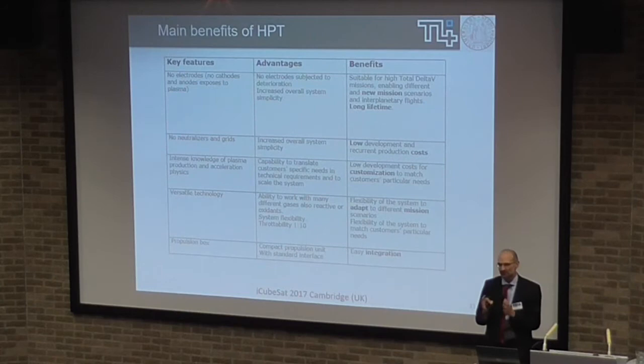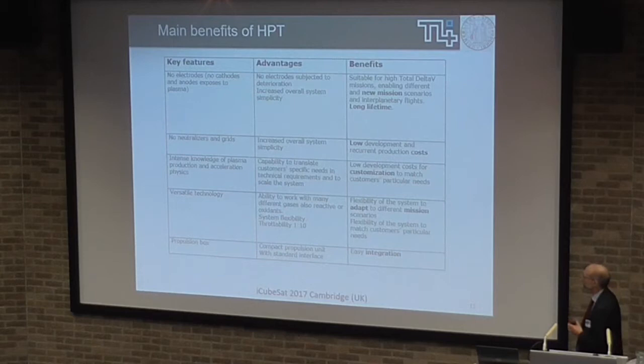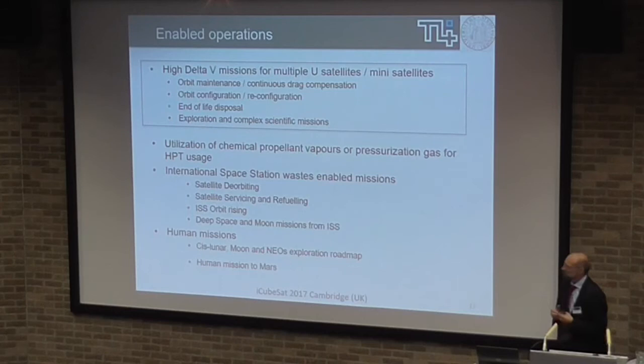It's kind of versatile in the sense that it can use basically whatever gas you put in. Of course performances are not the same, but it doesn't get destroyed by anything, because it's the gas that just gets in touch with the dielectric material — you don't have electrodes or grids, so you can really use almost anything. What we are developing is a propulsion block — we are trying to put into the market a system which is plug-and-play, as far as possible, with the platform.